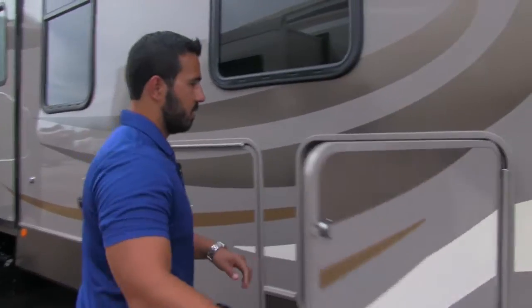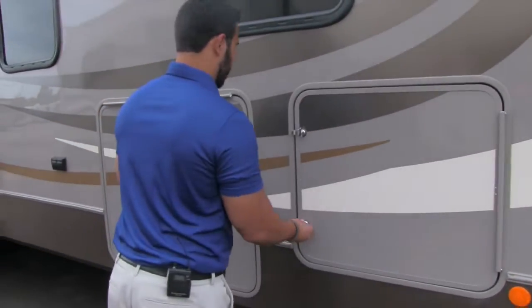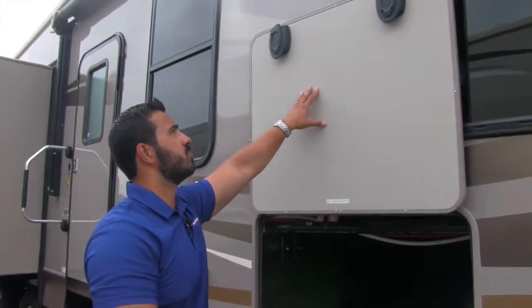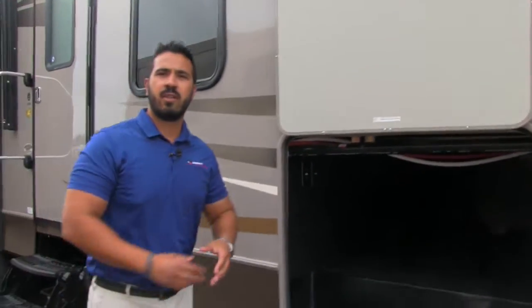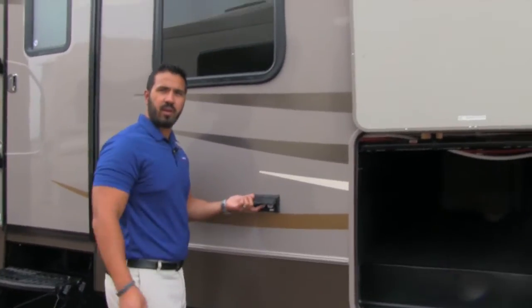Right over to the side here you'll see your two 30-pound propane tanks, so 60 pounds of propane. Opening up the slam-latch baggage door on our compartment — it's also magnetic, so you just push it up and it stays right there. Good size storage in here. You also have a TV connection if you want to hook up an outside TV. There's a light in there as well, and if you want to plug anything else in, you have two standard outlets with individual doors.